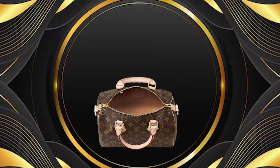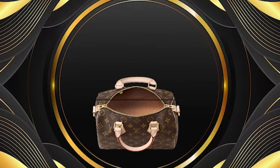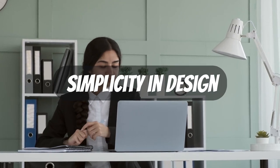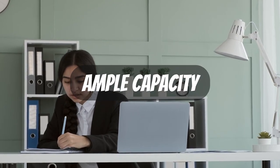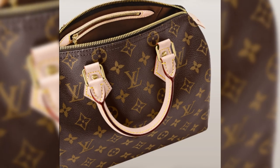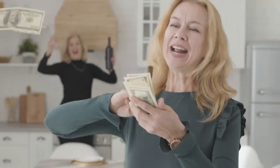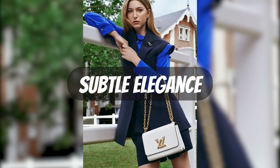Its optimal dimensions make it versatile for use as a handbag or crossbody companion. If you seek a bag that exudes simplicity in design yet possesses ample capacity for your cherished belongings, look no further. Priced starting at US$1,400, this is the must-have bag to indulge in.